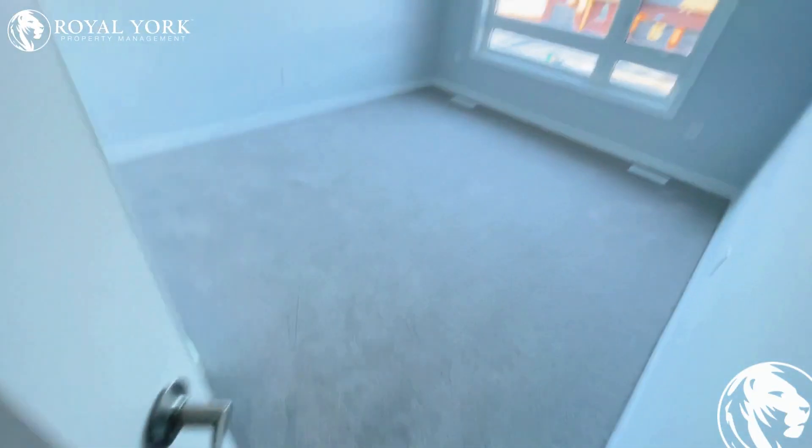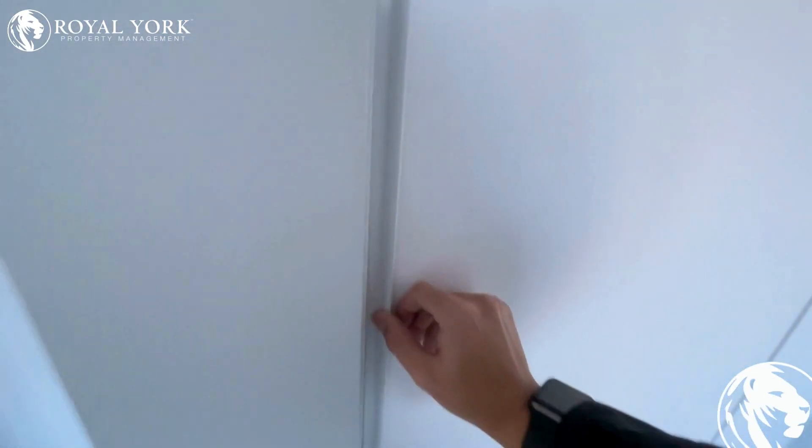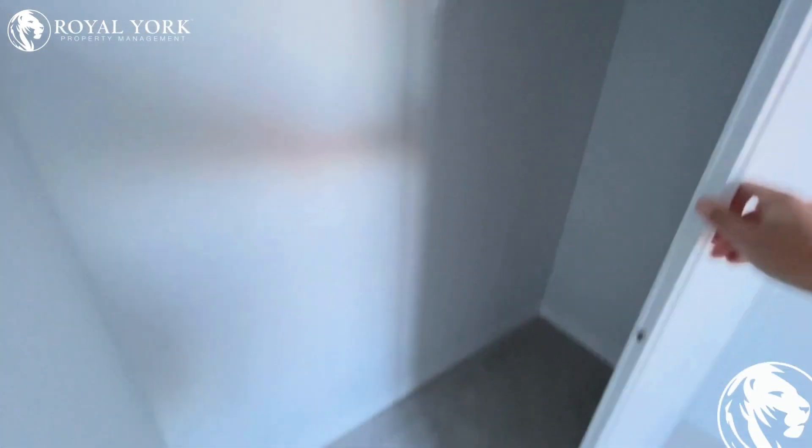Second bedroom — very similar, almost the same size. You have the closet space over here as well.